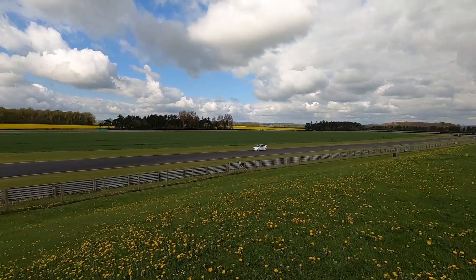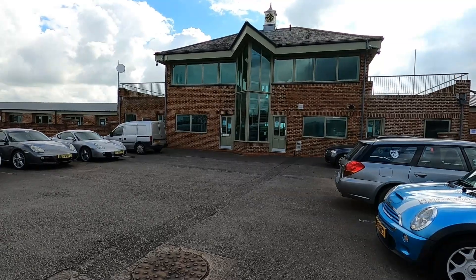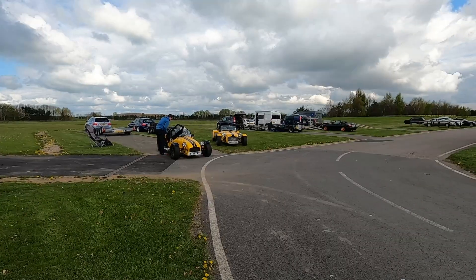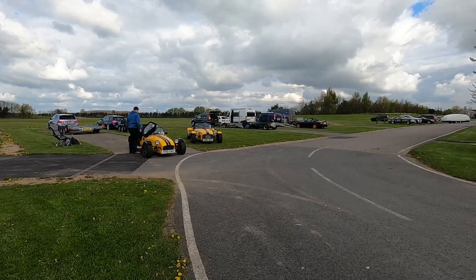Today I'm at Croft. It's the 26th of April 2022 and it's quite sunny, a little bit of cloud but dry. It's only eight degrees but it's supposed to get warm later and I don't think it's going to rain.